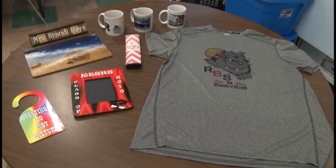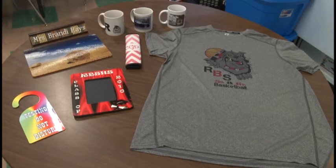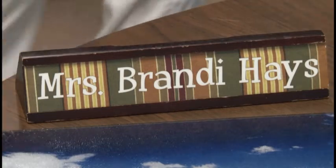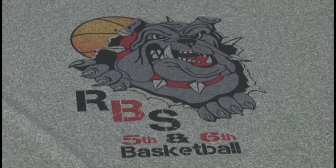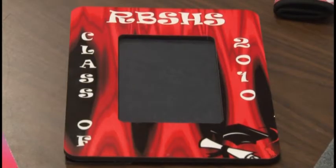A customer will call in, email, or find me or some of the students in the school building and say they need some things made. Our biggest sellers are t-shirts, dog tags, and plaques for our service learning, graduation, and beauty pageants.